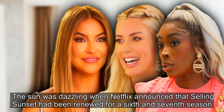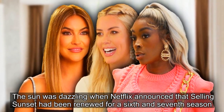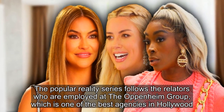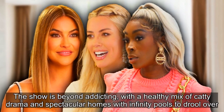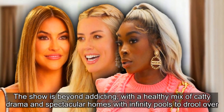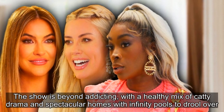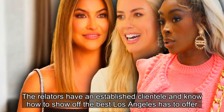Netflix announced that Selling Sunset had been renewed for a sixth and seventh season. The popular reality series follows the realtors who are employed at the Oppenheim Group, which is one of the best agencies in Hollywood. The show is beyond addicting, with a healthy mix of catty drama and spectacular homes with infinity pools to drool over. The realtors have an established clientele and know how to show off the best Los Angeles has to offer.